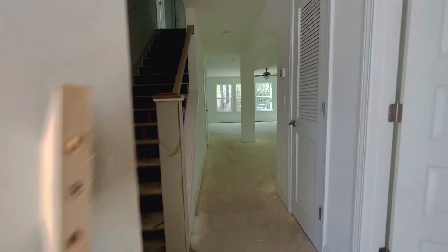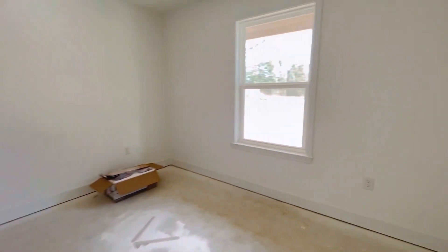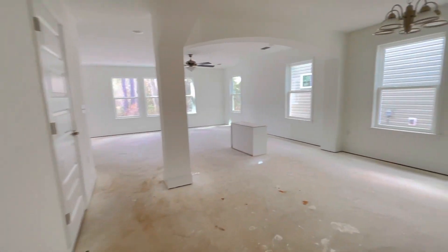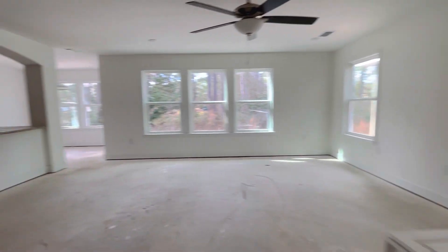So this is a contractor door obviously. Walking in, I've got a bedroom and office area to the right, a normal dining area, and living area.